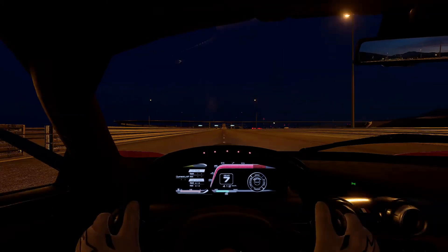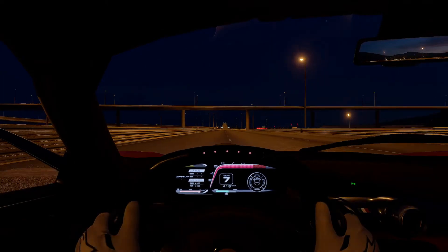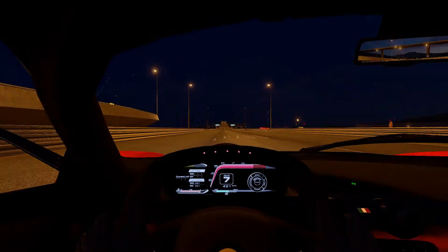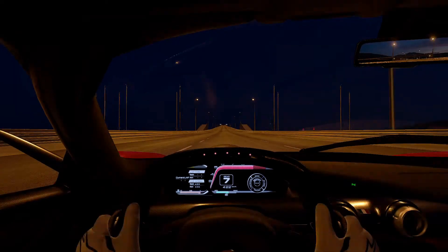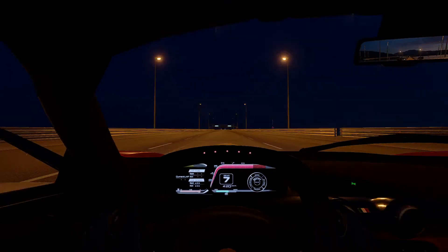411, 416, 420 km/h. 421 and we are going to hit the uphill now at 422. Let's see what happens on the downhill.